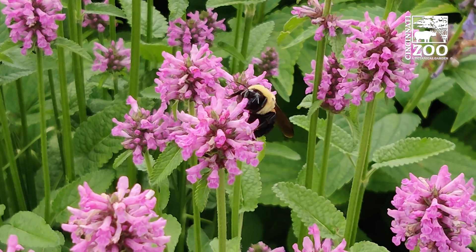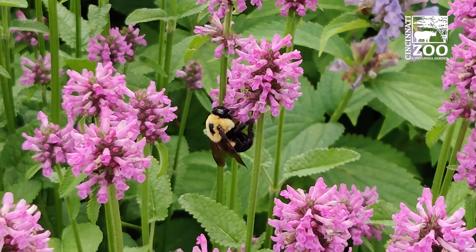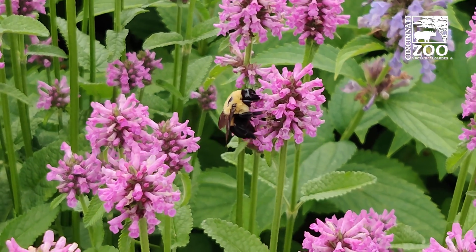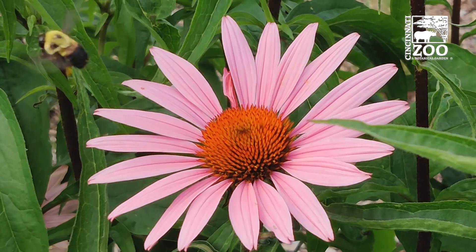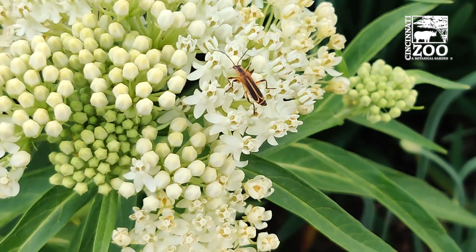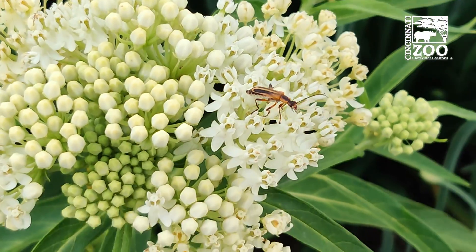One of the best things that we can do for our garden is to plant a wide variety and mix of trees, shrubs, perennials, and annuals, so we can bring in a wide diversity of pollinators to the garden that will help us pollinate our food crops.